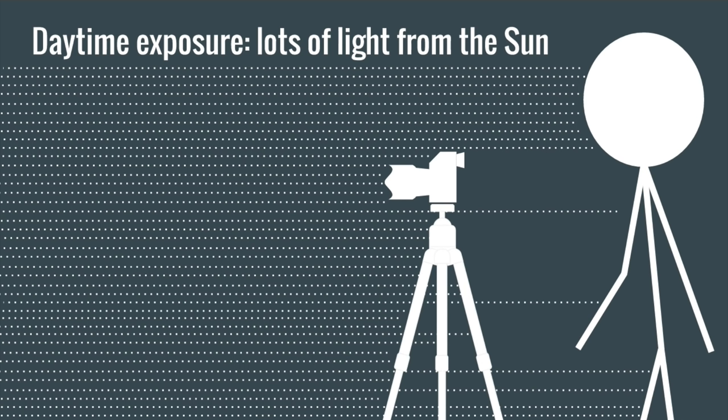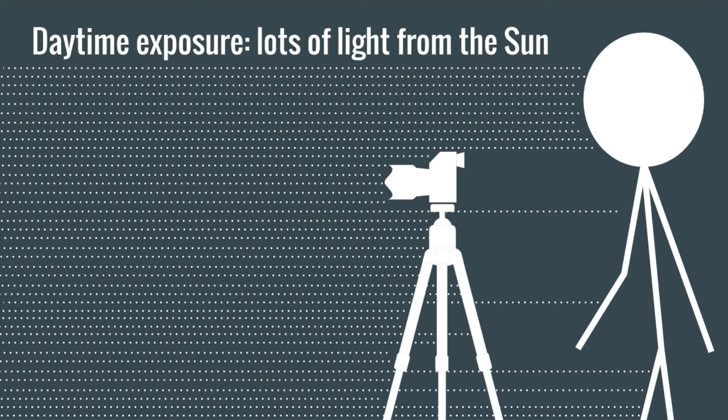When we take a photograph during the daytime, we have a ton of light to work with — photons everywhere bouncing around — and that makes making a photograph really easy. Our camera can do it automatically. We don't even have to touch the settings; we can set it to auto and go. But nighttime is a little bit different. There are fewer photons to work with. The lens is essentially like a little net to capture photons, and the bigger the net, the more photons we can collect. So in general, for a nighttime exposure, we want a bigger diameter lens.